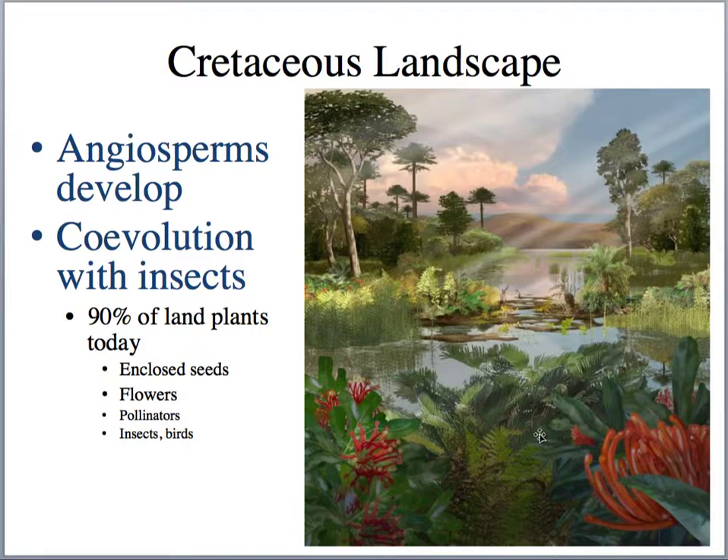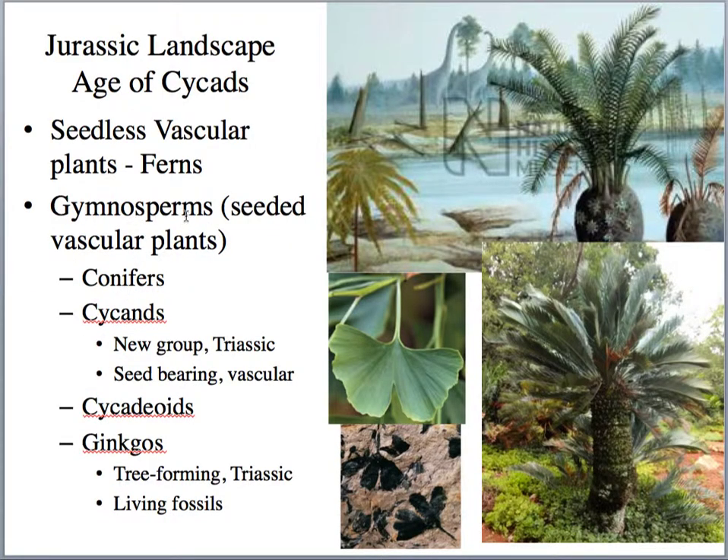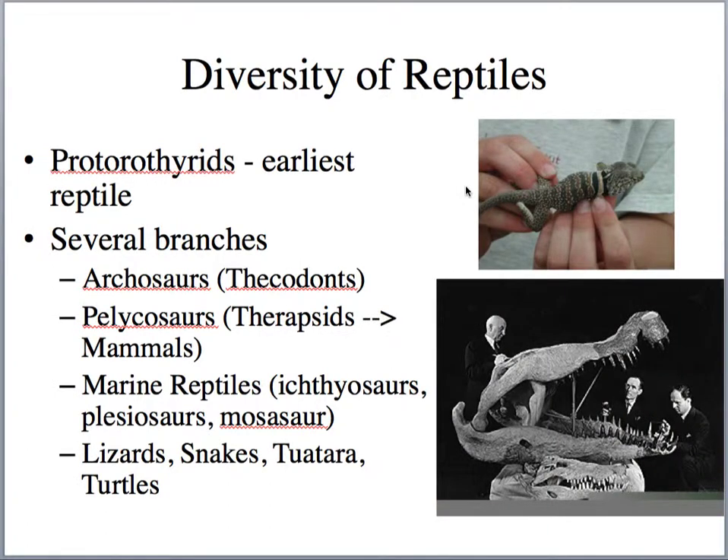For the first time, we see color on the landscape. There is a distinct co-evolution of flowering plants with insects and, to some extent, birds, because one thing angiosperms rely on are pollinators like insects and birds. Going back to the gymnosperms, remember they're relying on wind as a pollinator.